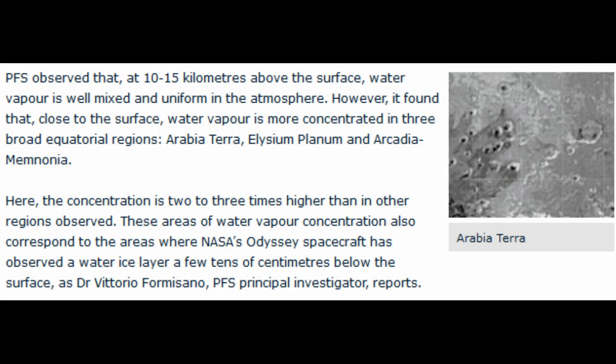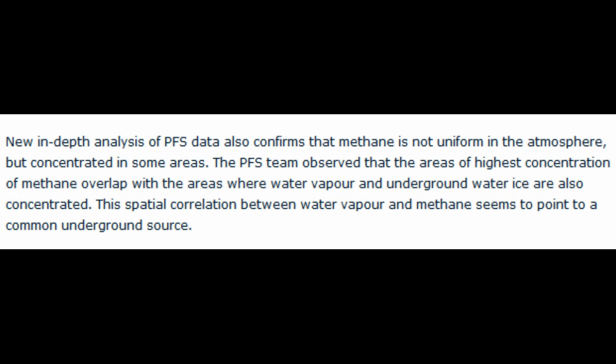The PFS observed that at 10 to 15 kilometers above the surface, water vapor is well mixed and uniform in the atmosphere. However, close to the surface, water vapor is more concentrated in three broad equatorial regions: Arabia Terra, Elysium Planum, and Arcadia Memnonium. The concentration is two to three times higher than in other regions. These areas of water vapor concentration also correspond to where NASA's Odyssey spacecraft observed a water ice layer a few tens of centimeters below the surface. New in-depth analysis of PFS data confirms that methane is not uniform in the atmosphere but concentrated in some areas, overlapping with water vapor and underground water ice. This spatial correlation between water vapor and methane seems to point to a common underground source.